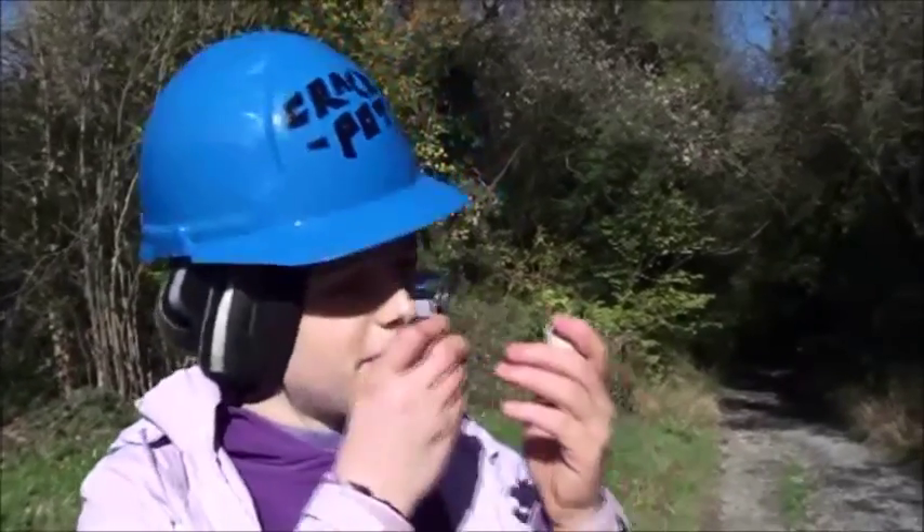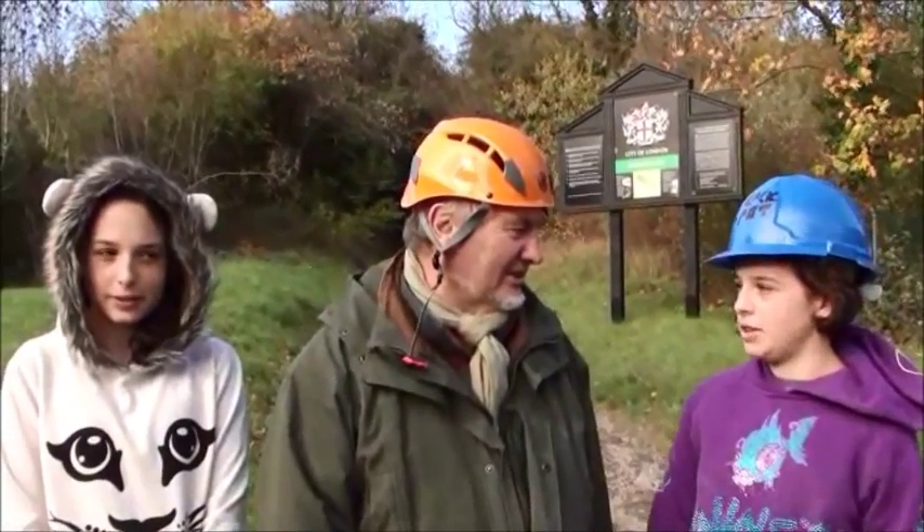We're here at the Rizzleston Chalk Pit. It's a bright sunny Sunday and we're here to look at the chalk. Can you tell me a little bit about the chalk and how it's formed?